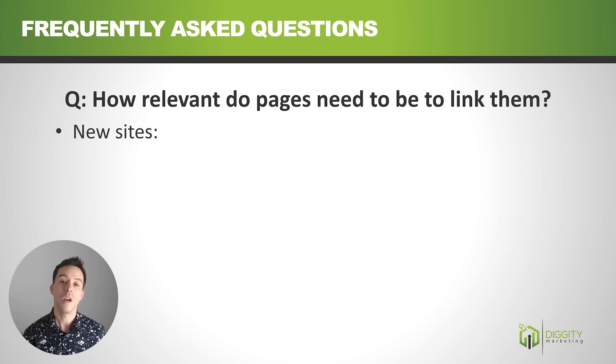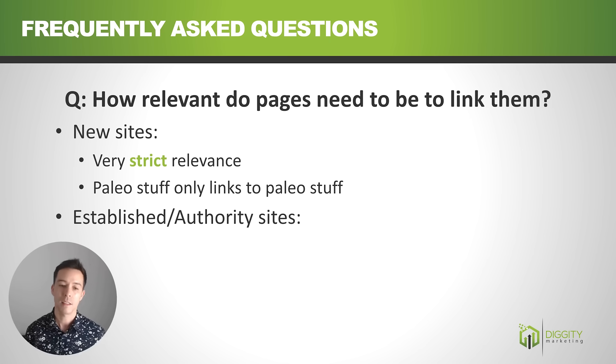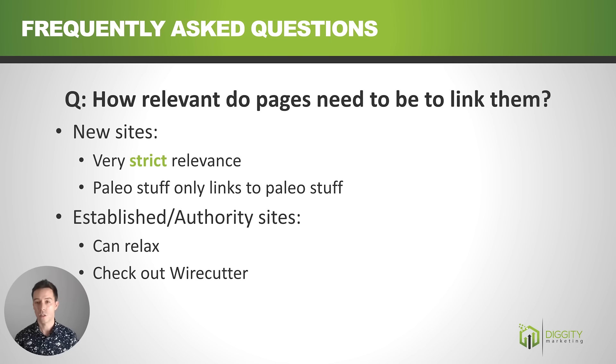FAQ: How relevant do pages need to be to link to each other? For new sites, be very tight on relevance — paleo stuff should only link to paleo stuff. I've had sites where cross-linking between categories did nothing until I tightened things up, then Google understood the topical relevance and rewarded the site more. For established authority sites, you can relax a lot — check out The Wirecutter for example. Once you're established you can be flexible on how relevant the linking pages are and focus on distributing link juice around your site.